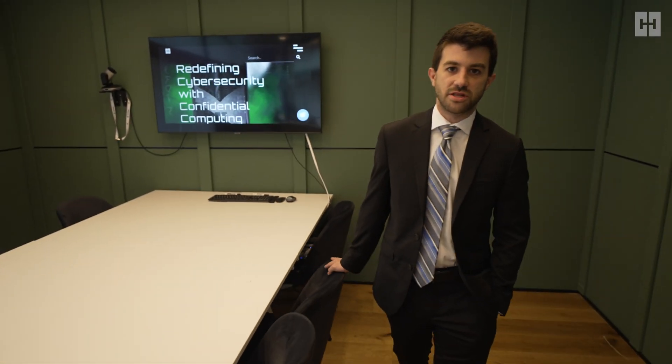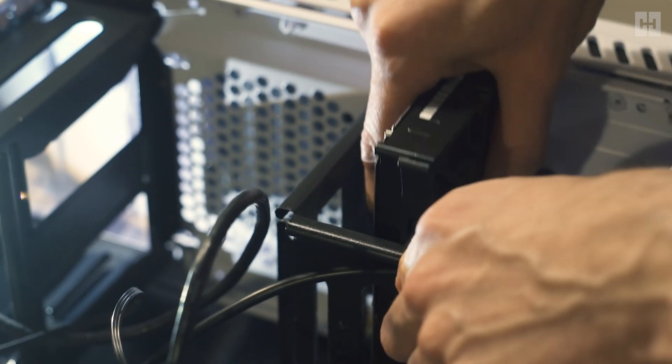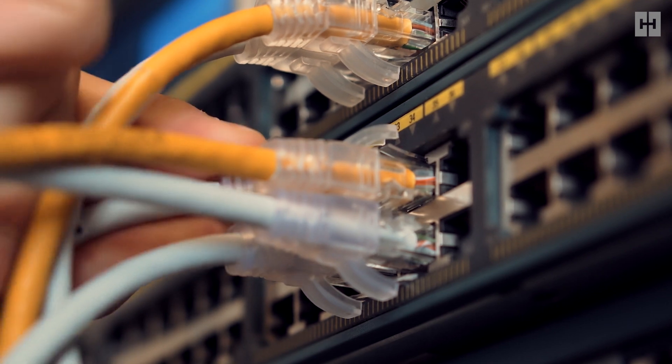HUB Secure Compute provides a revolutionary hardware and software solution that protects applications and their data on all seven layers of the network stack. We start with the hardware level by physically connecting to the outside world, ensuring all communications go through our protective layers.